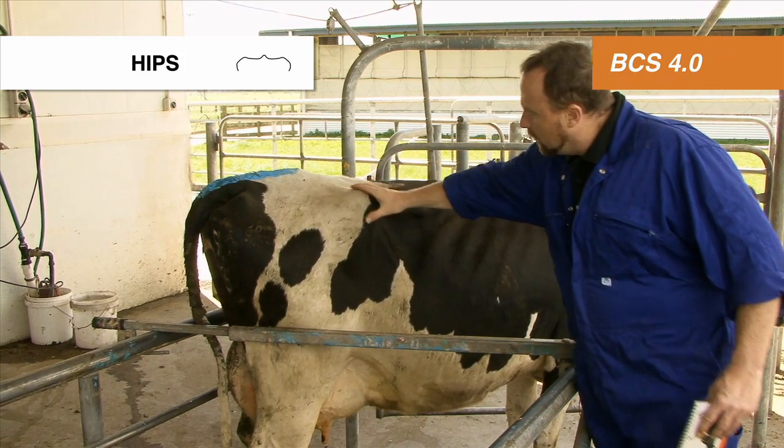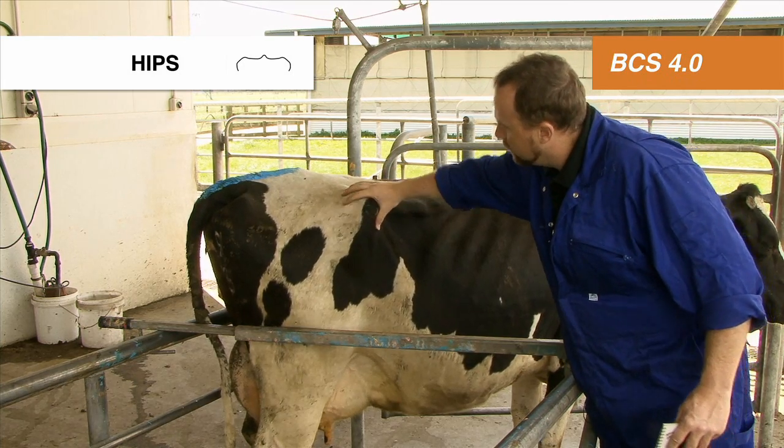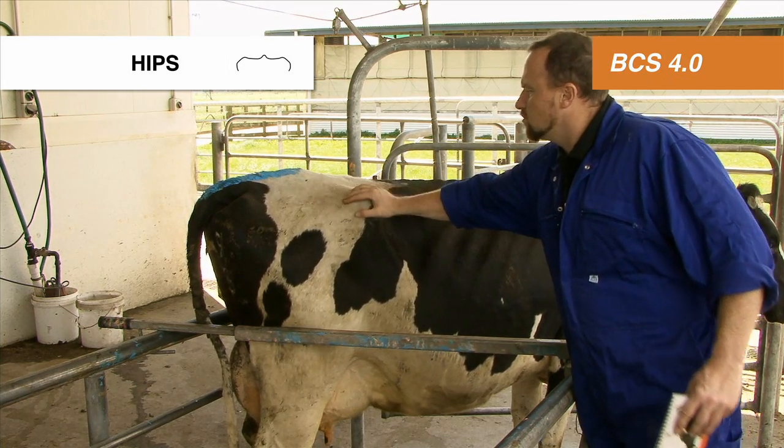The hip bone — you can feel the individual points at the edge of the hip bone and it's not rounded to touch. So a body condition score of 4.